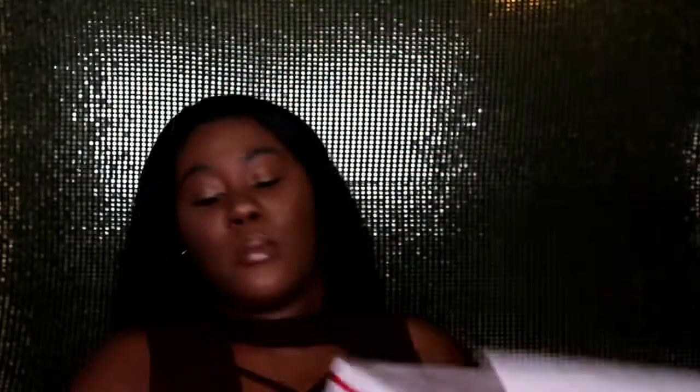Right here is the box it came in. I can already tell you guys about Fashion Nova because I think I'm in love — like literally I am in love.